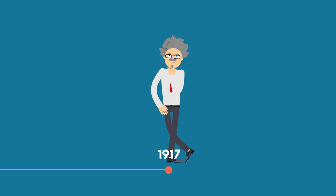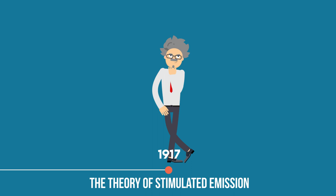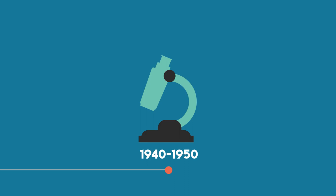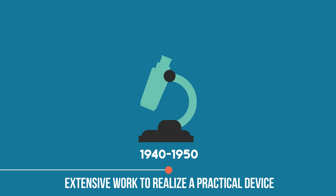In 1917, Albert Einstein first explained the theory of stimulated emission, which became the basis of light amplification by stimulated emission of radiation, or laser. During the 1940s and 50s, scientists and engineers did extensive work to realize a practical device based on Einstein's principle, and in 1960, the first laser was developed.